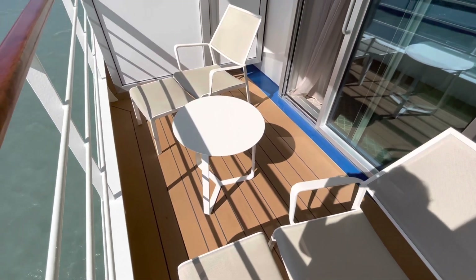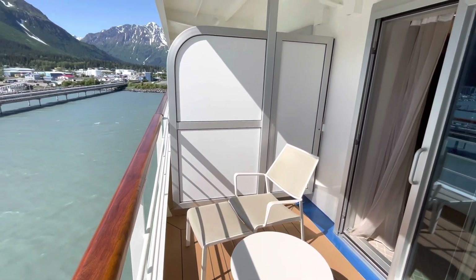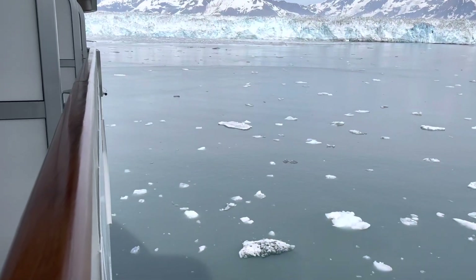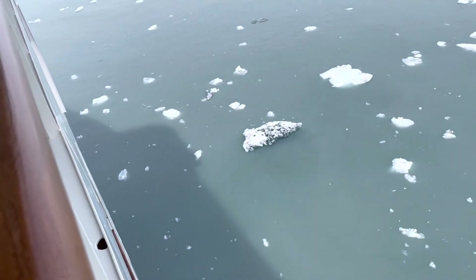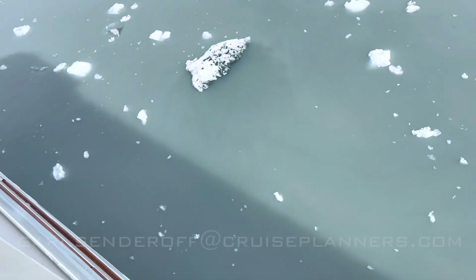Contact me and I'll make sure you don't get one of the balconies with a more obstructed view. Here I'll show you a view that goes all the way down to the water so you can see the ship cutting through it — nothing obstructing it, no lifeboats or anything like that.